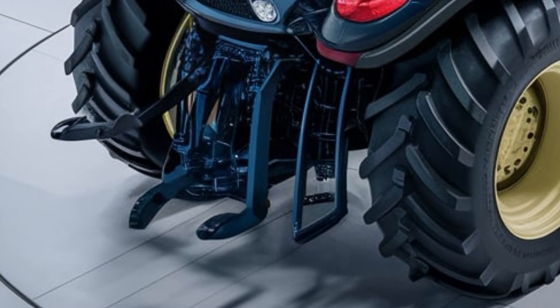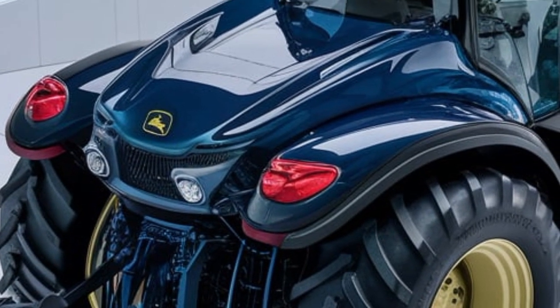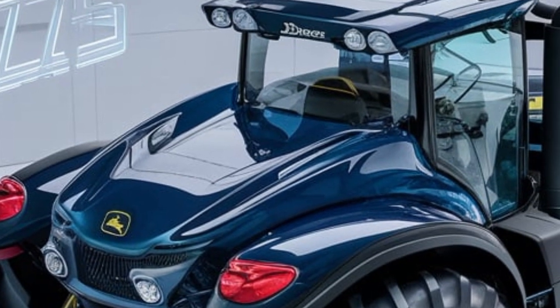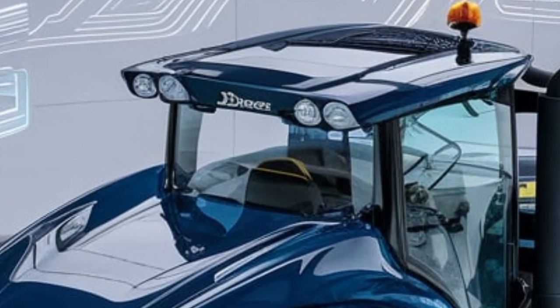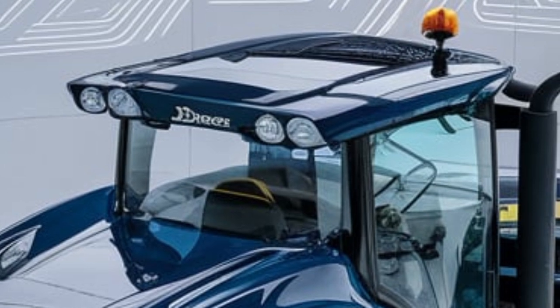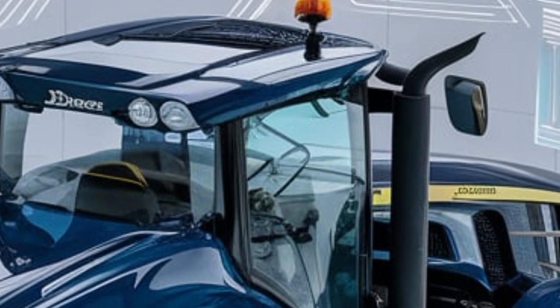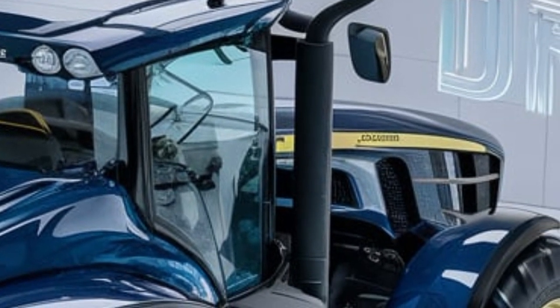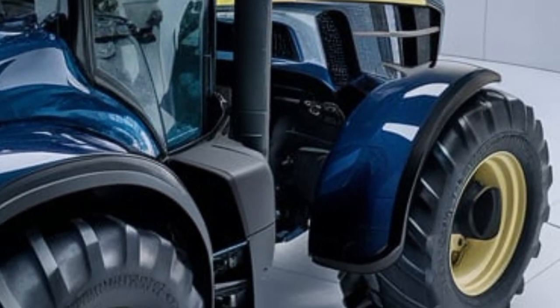One of the biggest highlights of the 9RX640 is its four-track system. Unlike traditional wheeled tractors, this design provides better traction, reduced soil compaction, and improved stability, even in the toughest field conditions. Whether it's wet, dry, or uneven terrain, this tractor handles it all with ease.